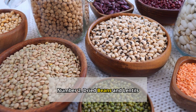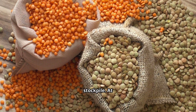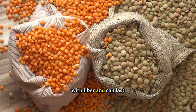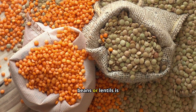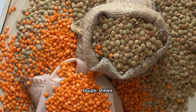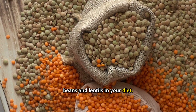Number 2: Dried beans and lentils. Dried beans and lentils are nutritional powerhouses that deserve a spot in your stockpile. At just $1 to $3 per pound, they're a budget-friendly protein source. These little gems are packed with fiber and can last for years if stored properly. Cooking dried beans or lentils is easy — just soak them overnight and then simmer until tender. You can use them in soups, stews, salads, or even make veggie burgers. With so many varieties available, you'll never get bored.